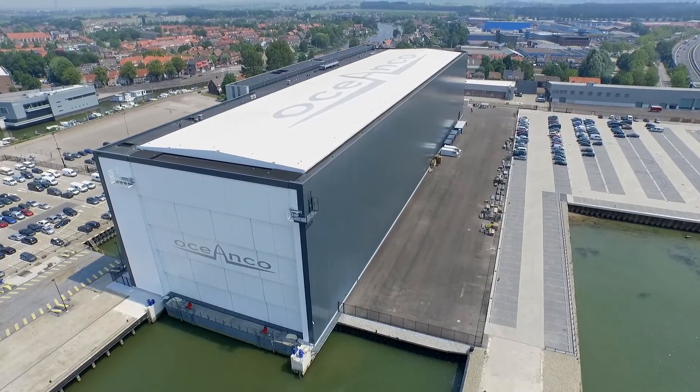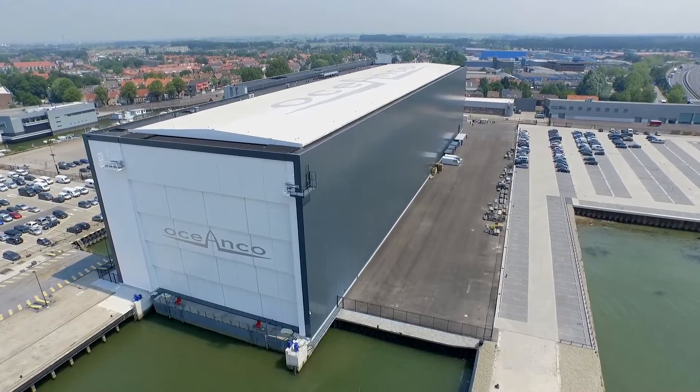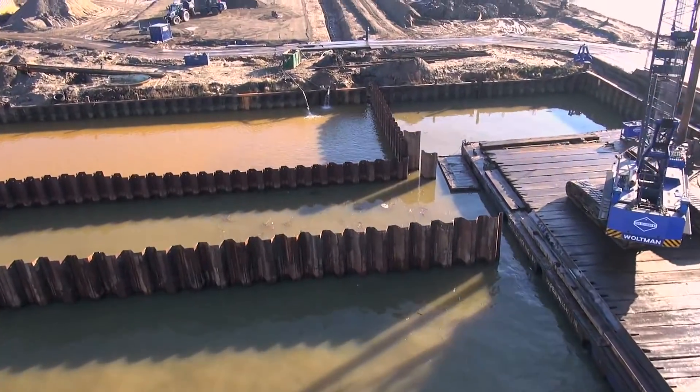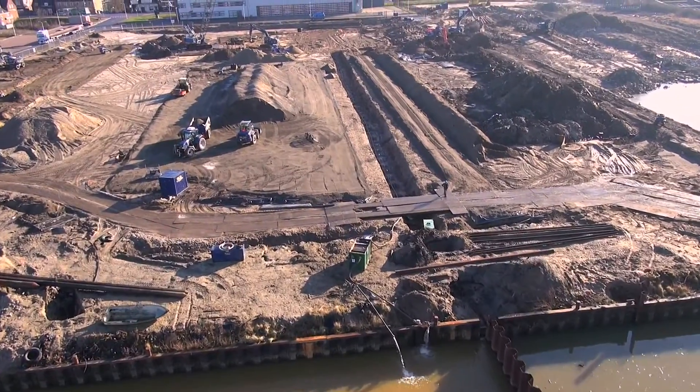Our client was extremely satisfied by the level of quality and safety that the completed yacht hall has. Cordille conceived and executed an alternative solution for the hall's foundations, dock structure, and its climate control systems.